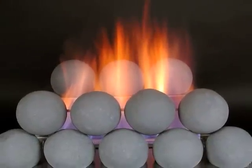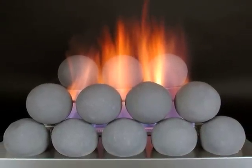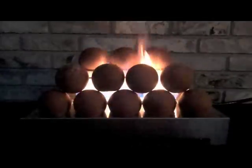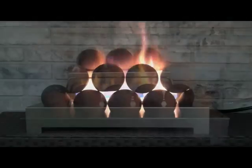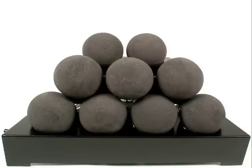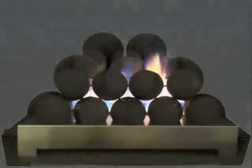Gas log fireplaces with reflective glass fire glitter, various colors of fire shapes, river rocks, and fireballs are available with both vented and ventless gas burners. Fireballs are available with geometric stacking and come in different sizes and colors for asymmetrical fireplace design.